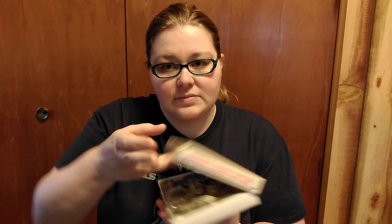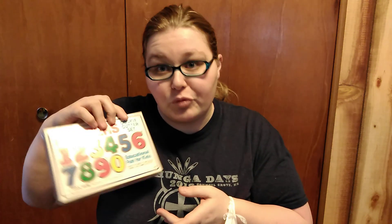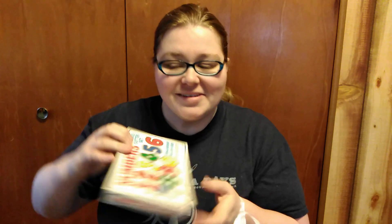I got these really cool vintage cookie cutters. They're a whole set. The 6 and the 9 are the same one — it even says that on the box, so it's not a mistake. They're by Fox Run from 1984.